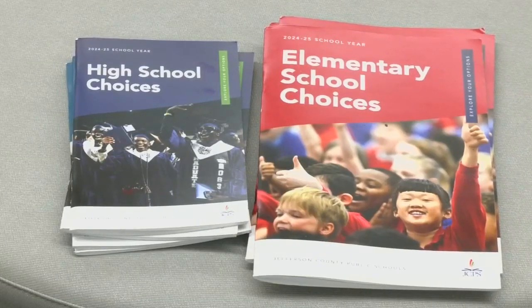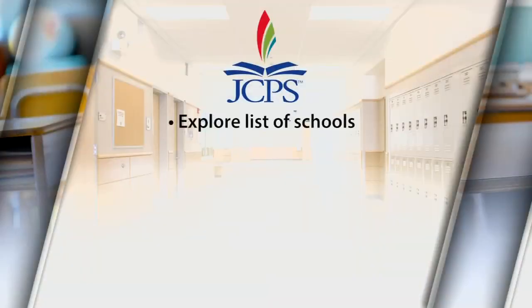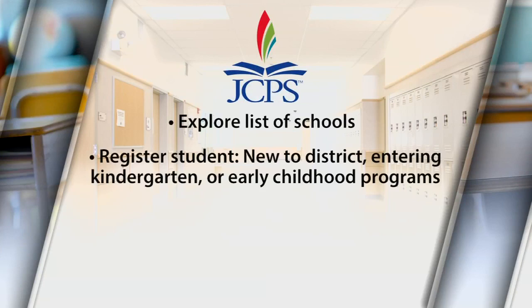JCPS breaks down the school choice application process in a few steps. First, explore the list of schools and note the ones you are interested in. Second, register your student. This applies if your child is new to the district, entering kindergarten or early childhood programs.